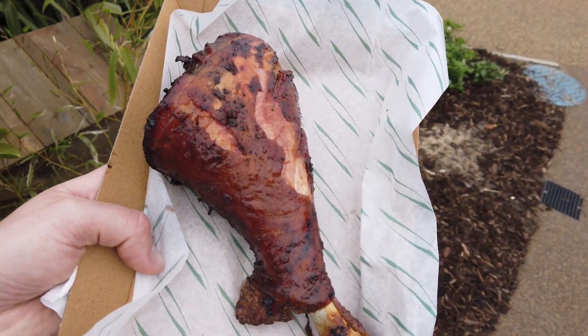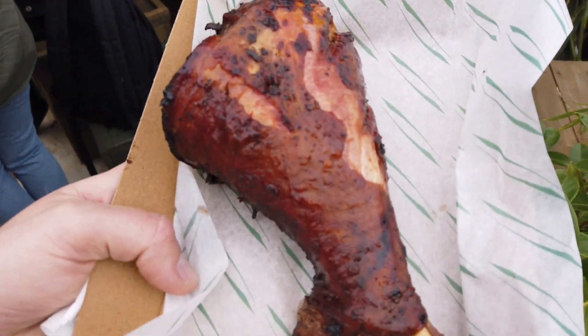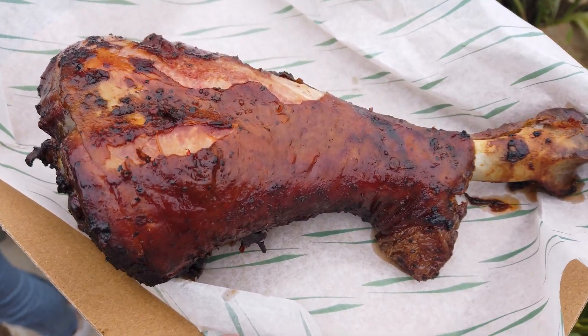My dad would love this — we've got a turkey leg, a whole turkey leg! These are £14 usually, but we've got it for free, which is really nice of Chessington. I'm probably going to get in a right mess eating this.